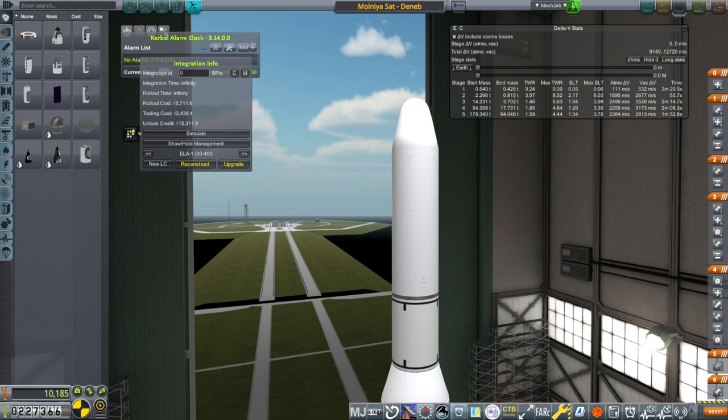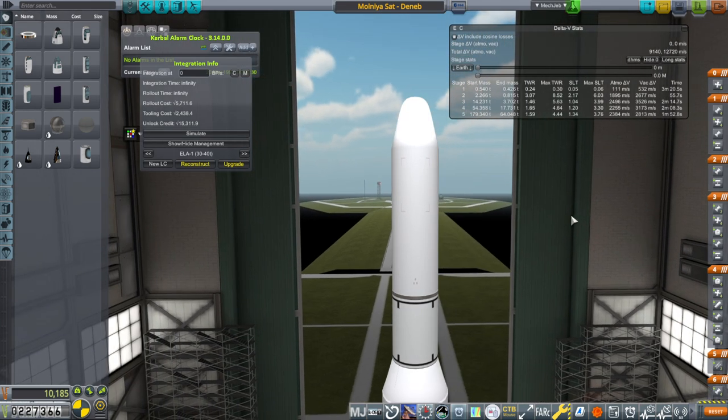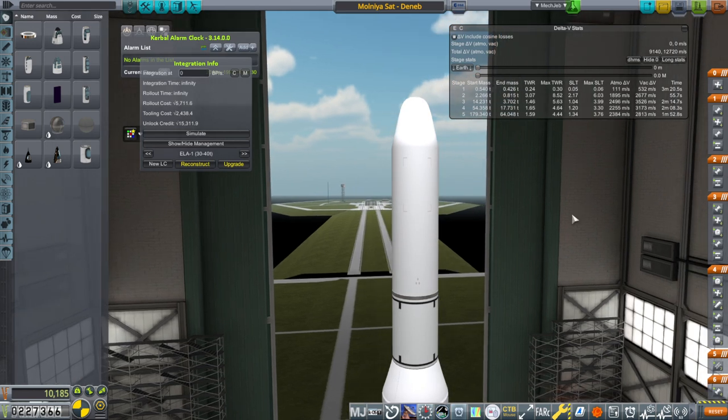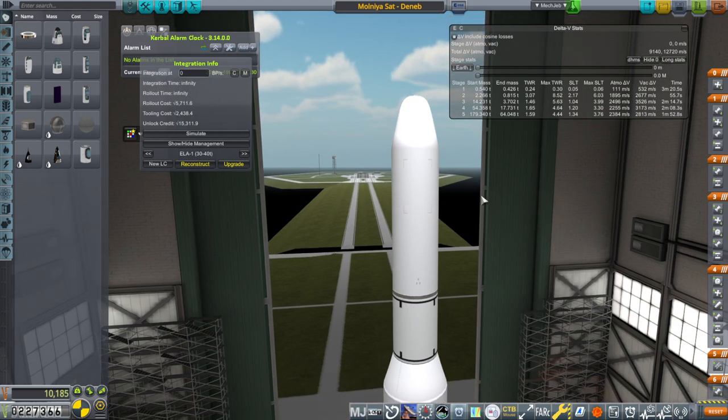Hello everyone, welcome back to my RP-1 career in Kerbal Space Program 1.12. As you might be able to tell from the sound of my voice, I'm a bit sick right now, especially as far as my throat condition is concerned. I'm suitably energetic at the moment, but that might be powered by Advil. We'll try our best. All I need to do is get the Molnea satellite into orbit, then do the Tundra orbit satellite contract, and I'll try not to talk so much — I'm sure that'll be to the relief of many people.